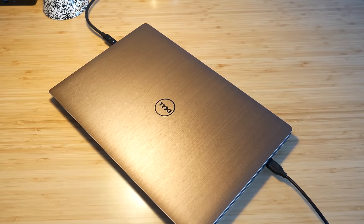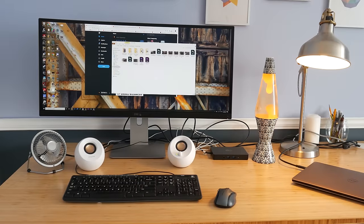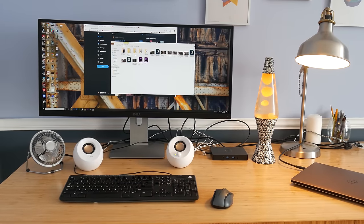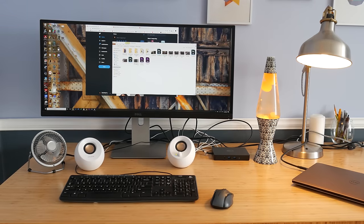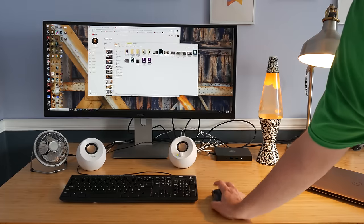You might be asking: why is he telling me all these bad things if he wants me to like docks so much? Well, for one thing, I don't want to oversell the experience as being universally amazing. As it stands now, if you or someone you know is not computer-savvy enough to be comfortable with finding a compatible laptop and dock combo, and doing a bit of occasional troubleshooting, this might be a bit frustrating. Things are much, much better than they used to be, but things just aren't quite perfect yet. I won't sugarcoat it.